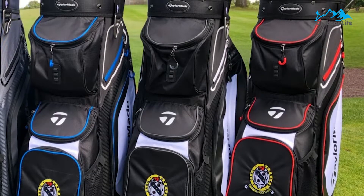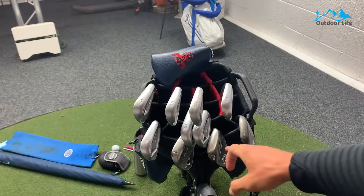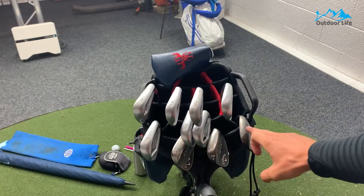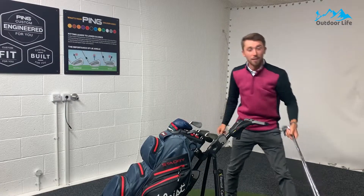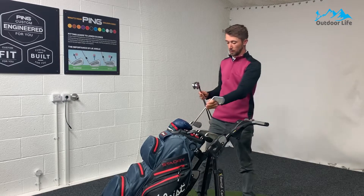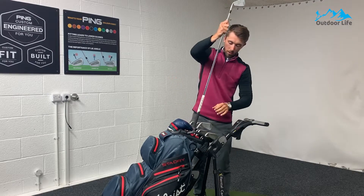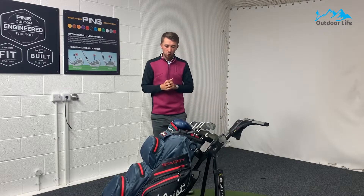It has two micro suede lined valuables pockets that provide protective storage for your valuables, full-length club dividers that prevent club crowding and sticking, and a large internal insulated cooler pocket that keeps drinks cold and out of the sun. It is an overall fantastic golf bag that comes at a fair price. While it's a little more expensive than a budget pick, it makes up for it with features and storage capacity.